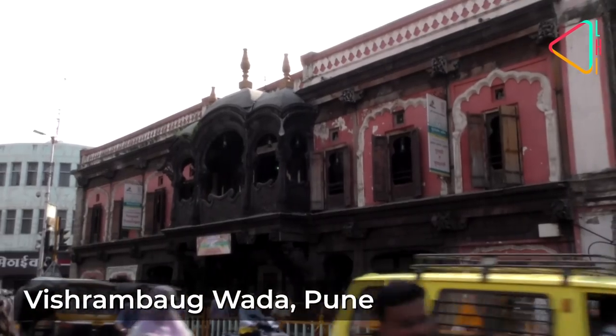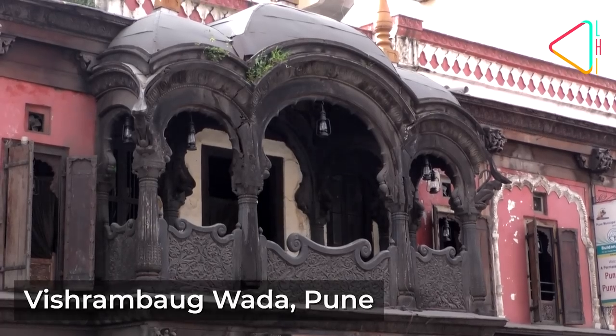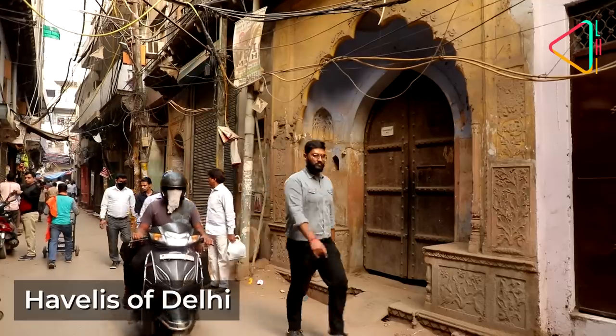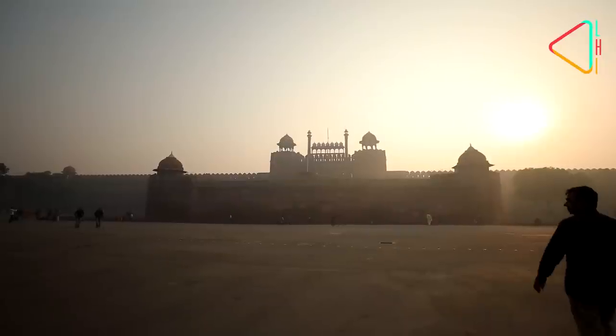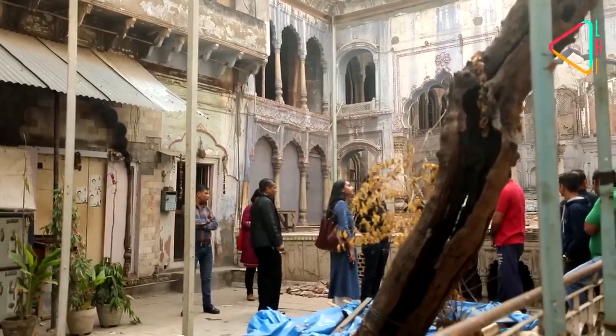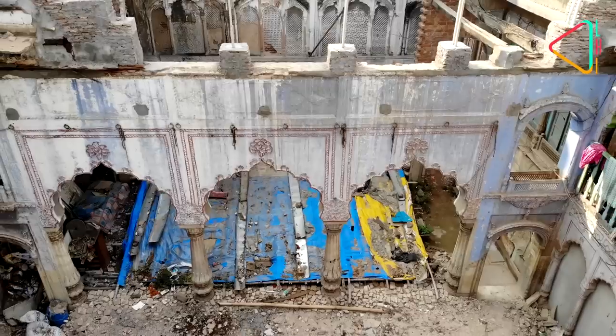From the Vishrambagh Wada, the house of the last Peshwa in Pune, to the once stately Havelis in the bylanes of Old Delhi. While much of our attention is on saving our large monuments, what needs to be done to save these smaller sites, many of which are in private hands?